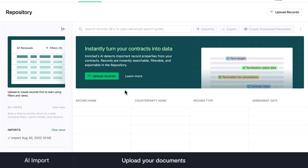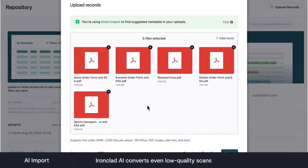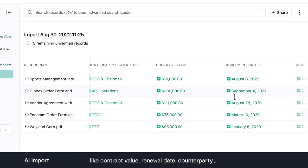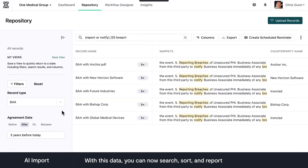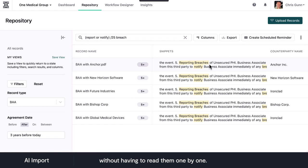Here's how it works. Upload your documents. Ironclad AI converts even low quality scans into pristine digital records. Then it extracts a vast number of data points, like contract value, renewal date, counterparty. It can tell what clauses are in there too. With this data, you can now search, sort, and report on all your agreements, without having to read them one by one.